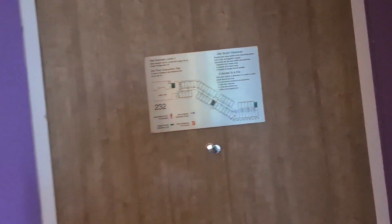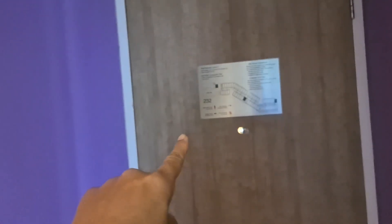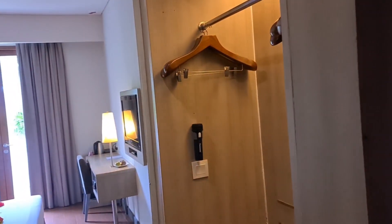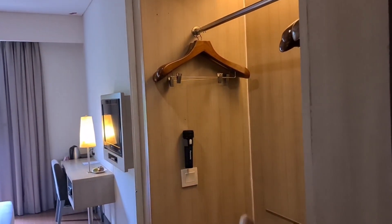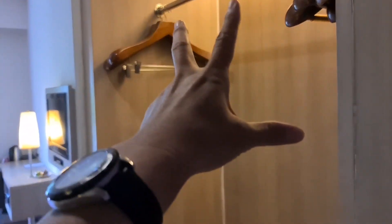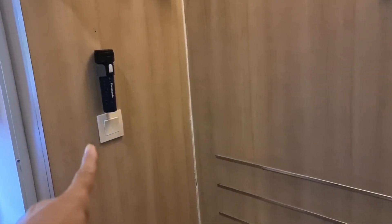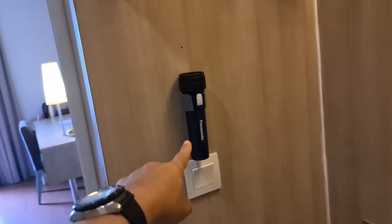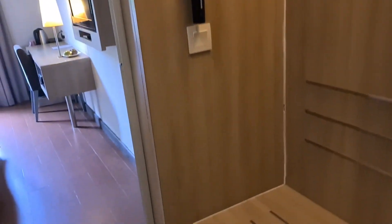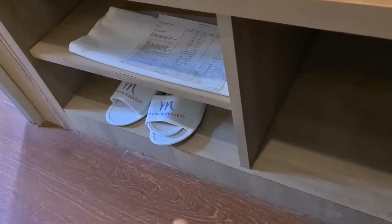Kamar junior suite ini, kita masuk dari pintu masuknya ya. Kalau kita masuk, di awal itu ada lemari gantungan baju. Hangar-nya ada lima, kemudian ini ada emergency-nya.